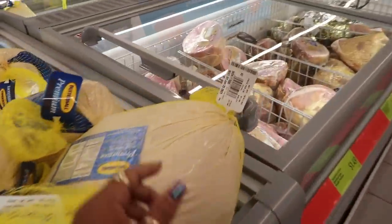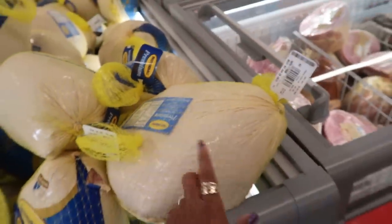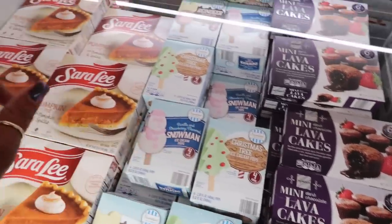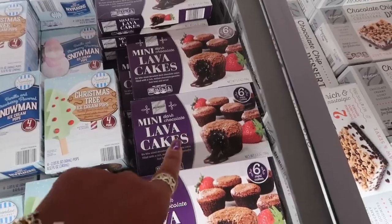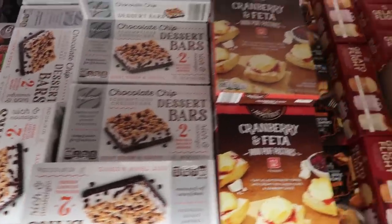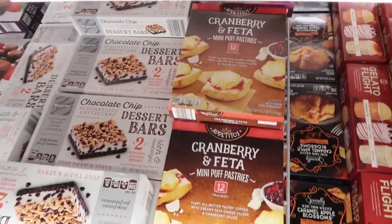The Butterball turkeys are $0.87 a pound — they were $1.39, so not bad — and you can only get two. That's not bad at all. This real big one is $26. Back over here you have the mini lava cakes right here — those look good for $3.99. Chocolate chip dessert bars, cranberry and feta mini puff pastries.